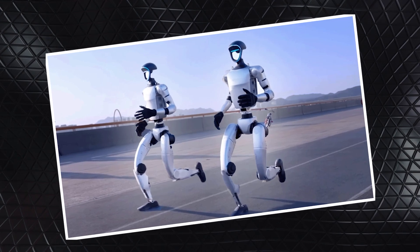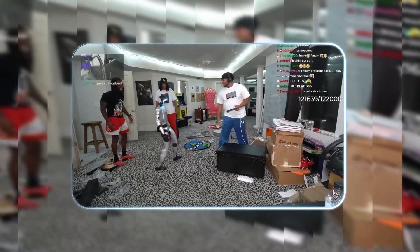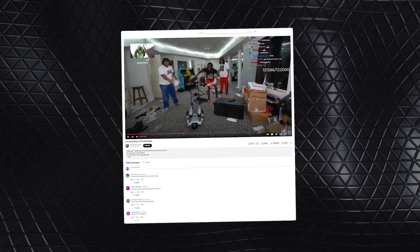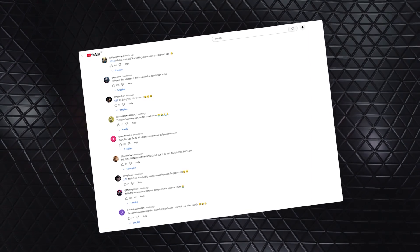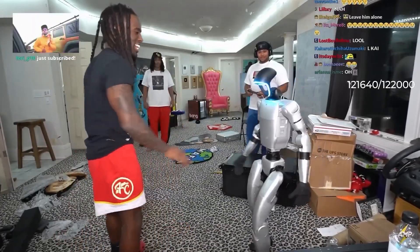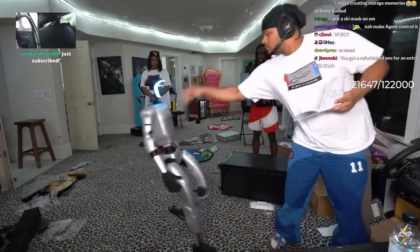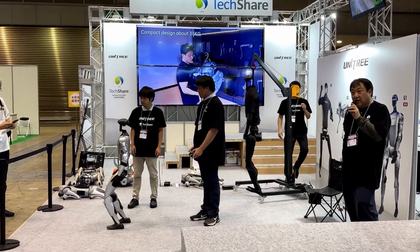The G1 couldn't just make headlines for its engineering — it had to become a meme first. Enter Twitch streamer Kai Sinat, who treated his $70,000 robot like a frat house punching bag. The viral clip shows him shoving the robot while it stumbles around like a confused butler — equal parts hilarious and slightly uncomfortable. Internet reactions were split: half the viewers cried 'robot abuse!' while others wondered if it was just an elaborate skit. What's funny is how the robot's very human-like stumbles made Sinat look like a bully, triggering genuine viewer discomfort. Are we subconsciously reacting to how human-like its struggles appear? At what point does messing with robots stop being funny and start feeling wrong — especially when these machines might soon be co-workers, caregivers, or companions?